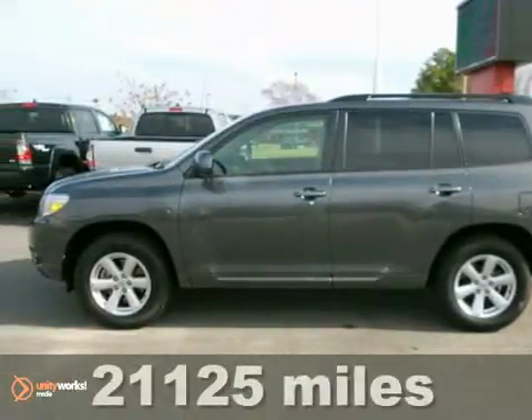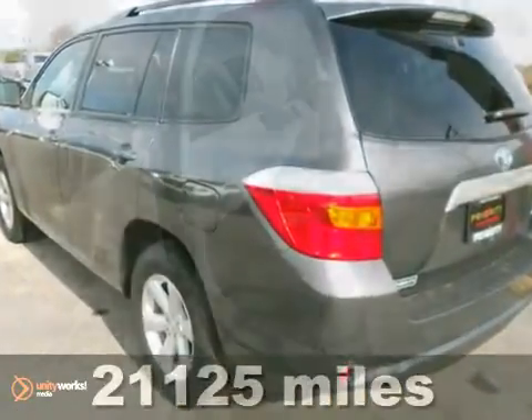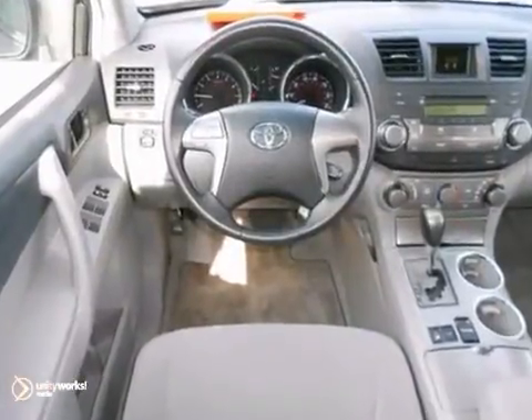Here's a 2010 Toyota Highlander. Never want to skimp on comfort and safety. Toyota gives the Highlander standard one-touch power windows, remote power door locks, tire pressure monitor, and front and rear adjustable headrests.